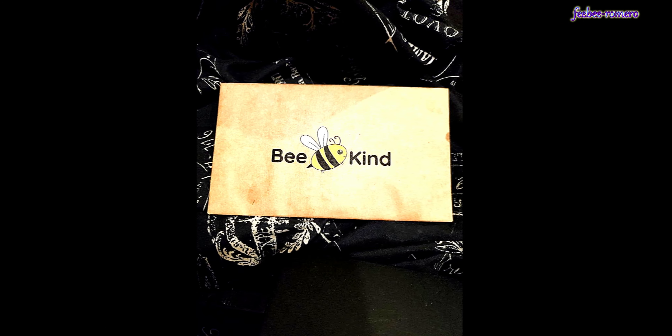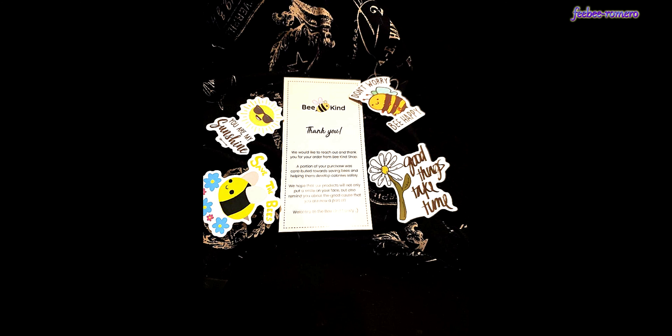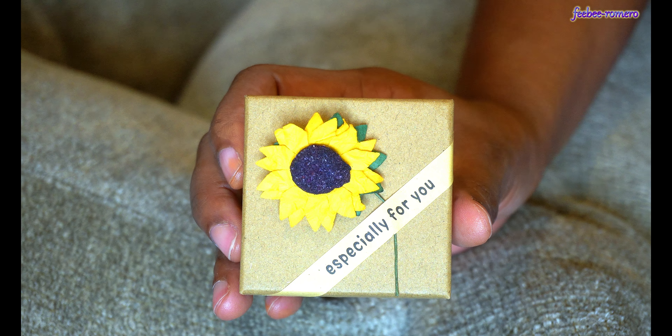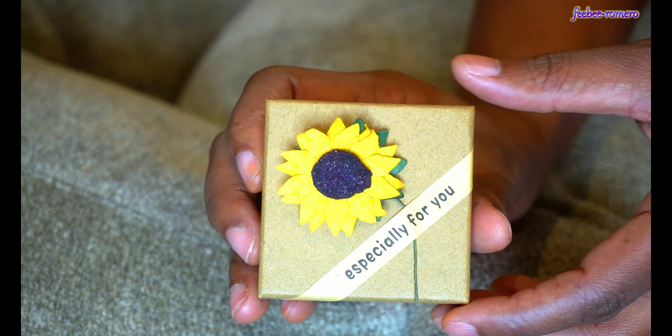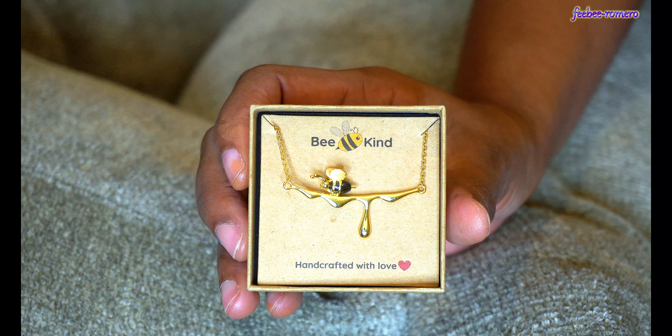Let's get into everything you need to know about this company — I'm gonna give y'all close-ups, prices, and yeah, let's just get into it. I wanted y'all to see that we have a thank you note in the packaging, which I think is super cute. Also, we do have a 30-day grace period to return anything that we are not satisfied with, and I love that about Be Kind Shop.